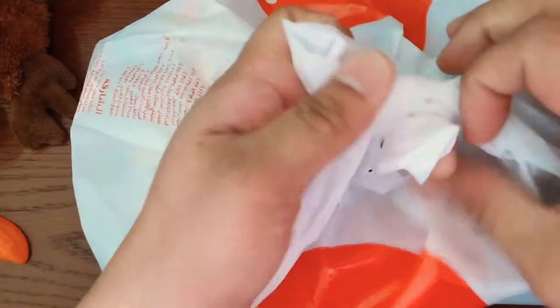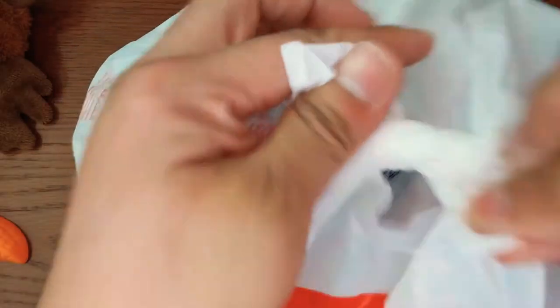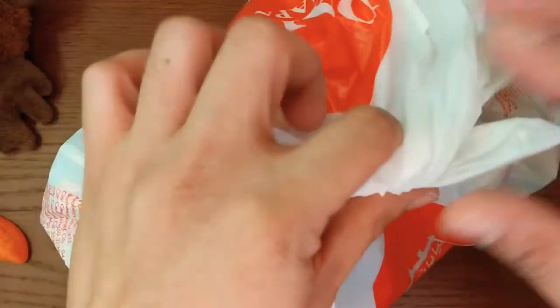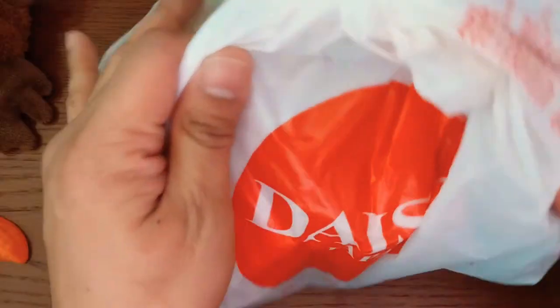We are going to keep them in the plastic bag. Next time we are going to assemble them one by one. So this one we bought from Daiso Japan, here in Saracenter Mall, branch here in Alnada Dubai. Bye.